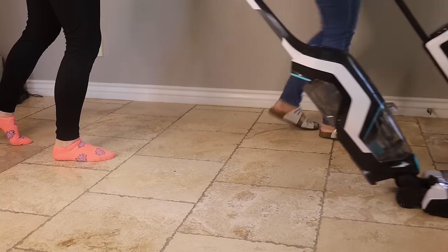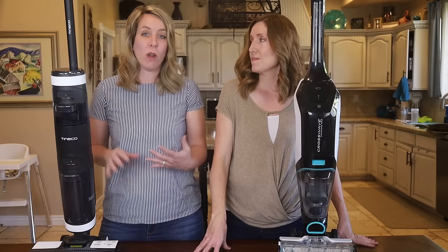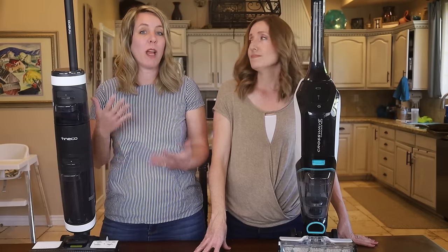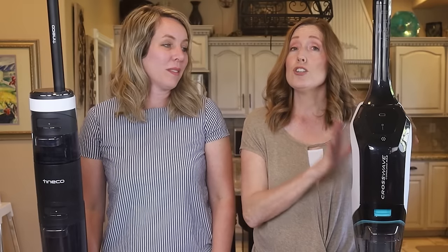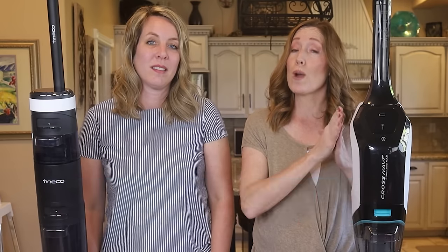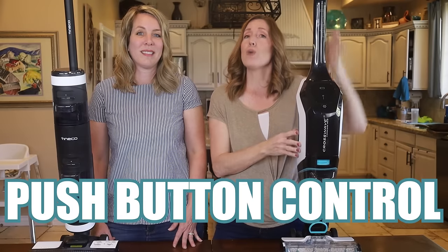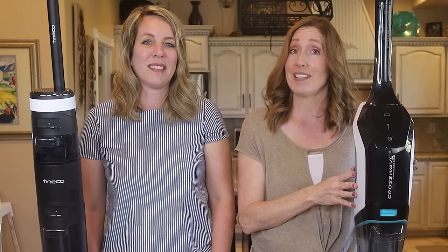A lot of people want to know: can I just vacuum with this machine? On the Tineco, no — as soon as you turn it on, the water comes out too, so it's always both vacuum and mop simultaneously. With the Bissell, you have manual control over when the water comes out via a trigger. When you don't hold the trigger down, no water comes out and you're mostly just vacuuming.